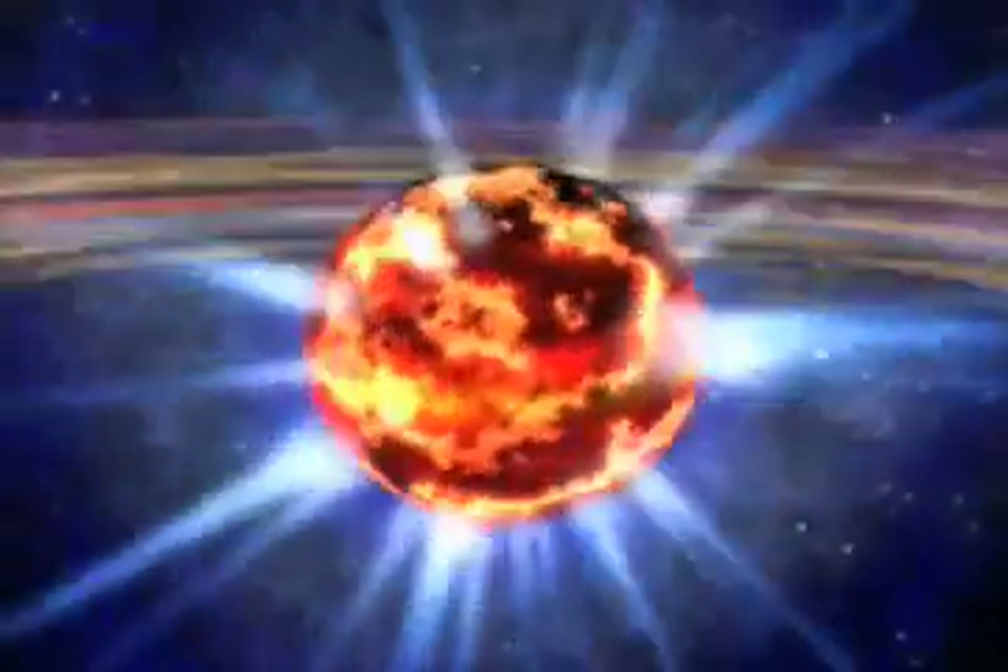Neutron stars are unlike anything we know about here on Earth. And because they are so extreme, they give scientists a chance to test their ideas about matter in a way that just can't happen in a laboratory. No matter what flavor of neutron star, each one offers a chance to learn about the fundamental laws of physics that rule our universe.